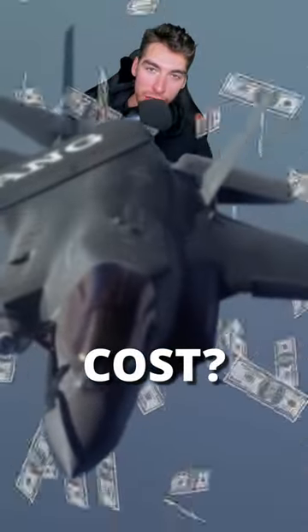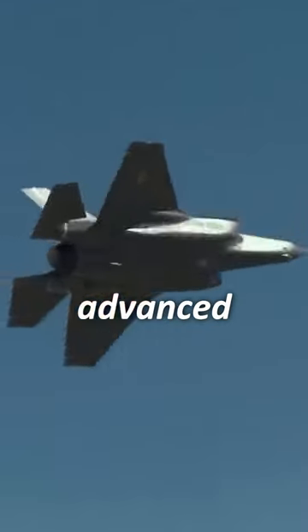How much does the world's most advanced fighter jet cost? The F-35 is arguably the most advanced aircraft ever made.